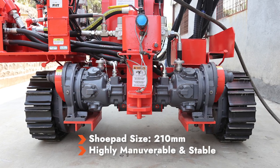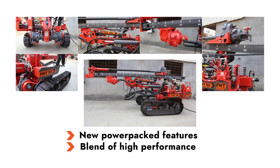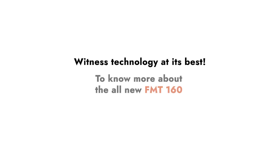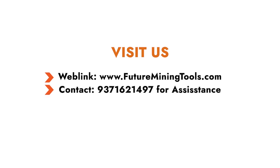New power-packed features with a blend of high performance — this is the essence of the all-new FMT 160. Come witness technology at its best. To know more, visit www.futureminingtools.com or call us at 93716-21497. Thank you.